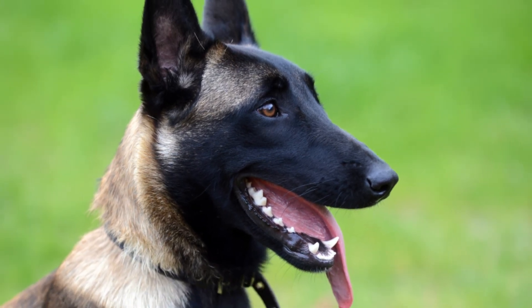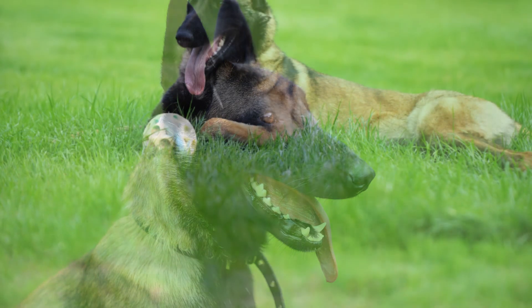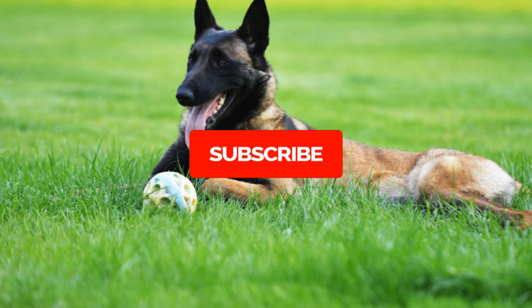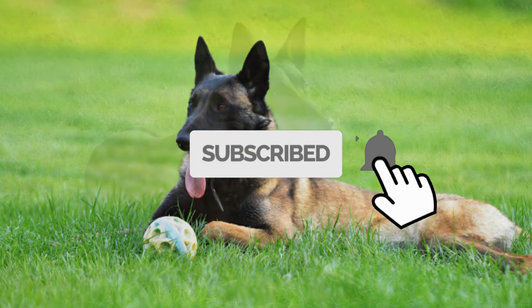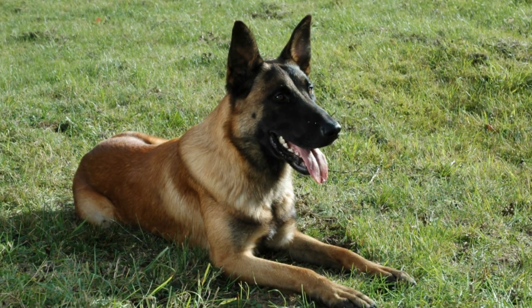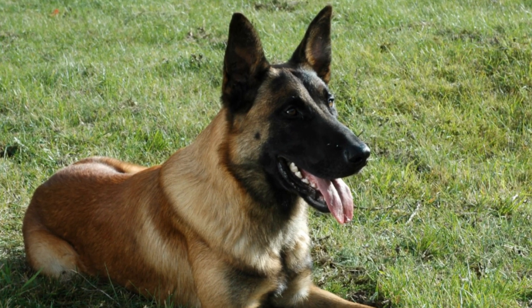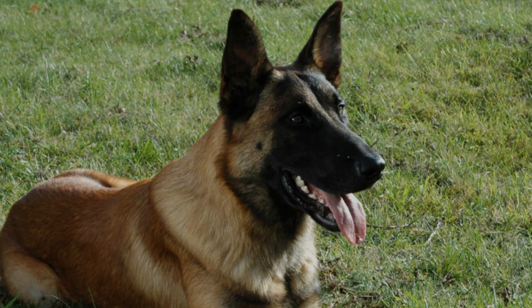And that wraps up our video for today! If you liked today's topic about 10 different dogs that look like German Shepherds, make sure to like, share, and subscribe. Also don't forget to hit the notification bell button so you will be updated on our future posts. Once again, this is Basic Dog Trainings — thank you for watching, and I hope to see you again in the next video.